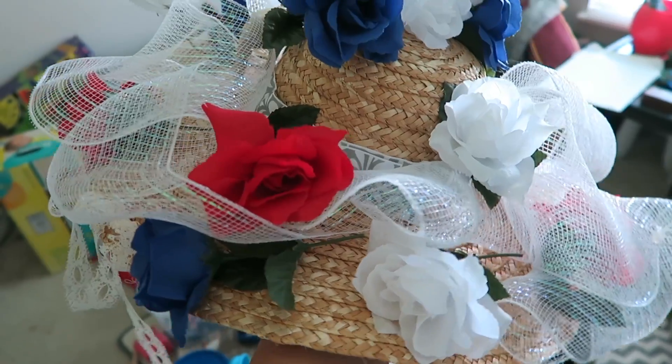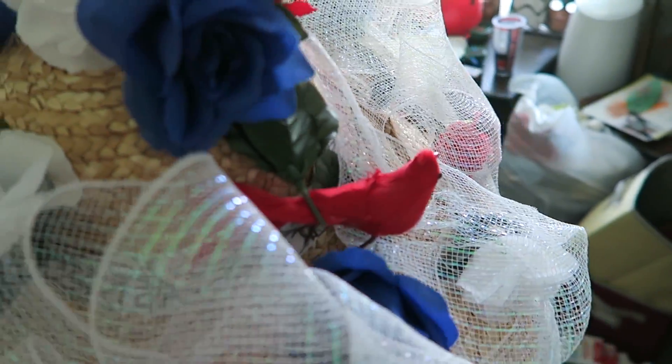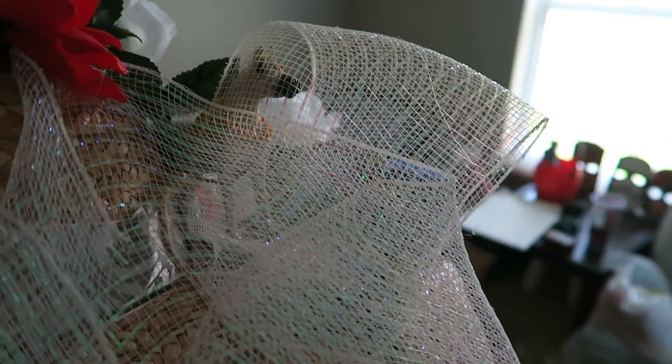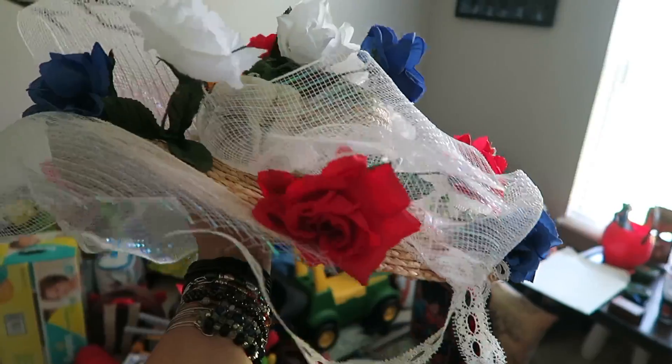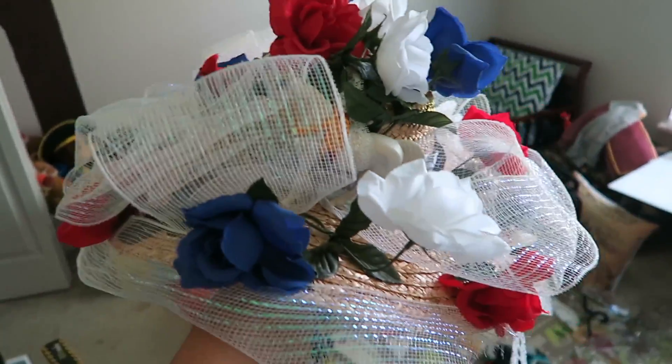This is my Kentucky Derby hat — it is goals. I want to get it on camera so I can get rid of it, because it's huge and taking up space in my son's closet. There's all sorts of Easter eggs in this hat: a random bird, and there is a horse in my Kentucky Derby hat. I made this hat. It's so funny. My Kentucky Derby hat — bye bye.